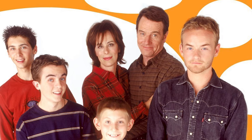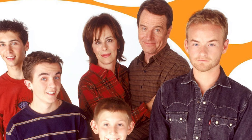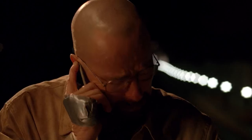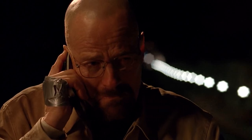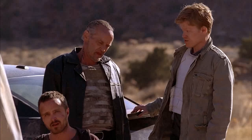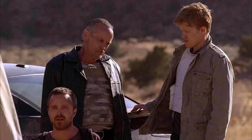Breaking Bad. When the world found out that the goofy dad from Malcolm in the Middle was going to star in a high-powered TV drama, people didn't really know what to think. Fast forward a few years, and Breaking Bad is still considered to be one of the best television shows ever made. The show is beautifully shot, written, cast, and also famously features some great hidden easter eggs.